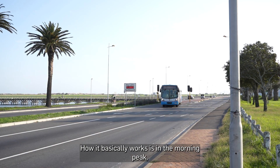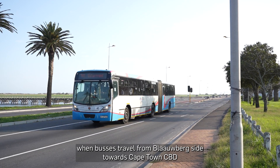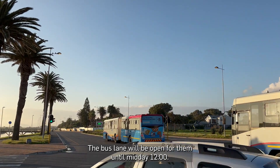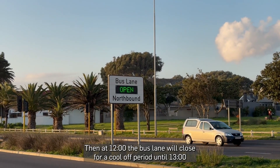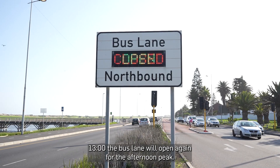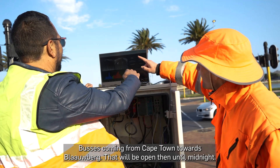How it basically works is in the morning peak, when buses travel from Blauburg side towards Cape Town CBD, the bus lane will be open for them until midday — 12 o'clock. Then at 12 o'clock the bus lane will close for a cool-off period until 1 o'clock. At 1 o'clock the bus lane will open again for the afternoon peak buses coming from Cape Town towards Blauburg, and will be open until midnight.